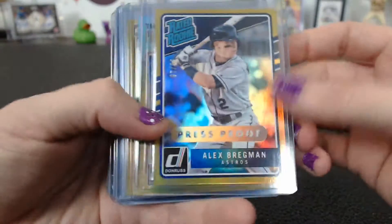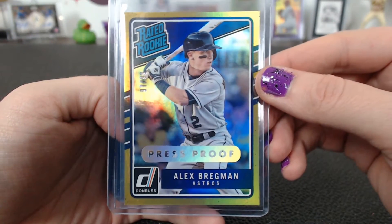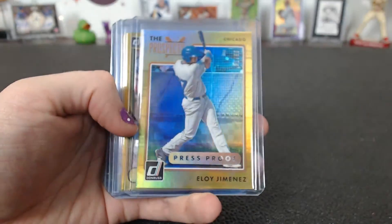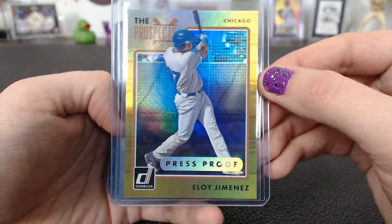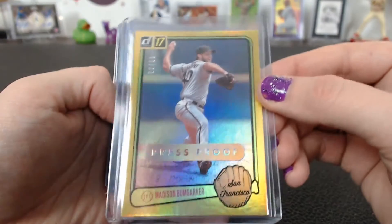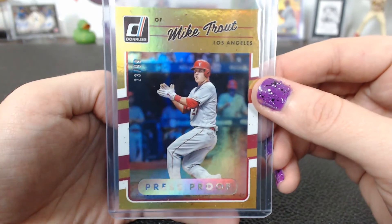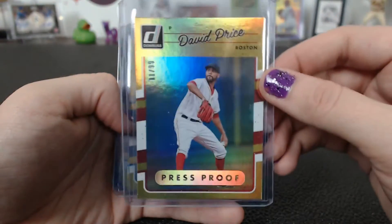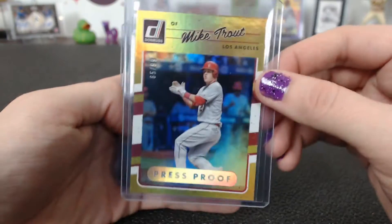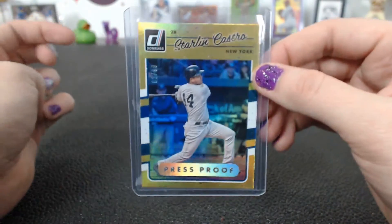For the press proofs: a gold press proof Alex Bregman 30 and 97 of 99 rated rookie for the Astros, a Jimenez prospects for Chicago to 99, a Freddie Freeman for Atlanta to 99, Madison Bumgarner to 99, Mike Trout photo variant to 99, David Price, a Freddie Freeman again, Tony Gwynn, another Mike Trout photo variant, Marcus Semien, and a Starlin Castro.